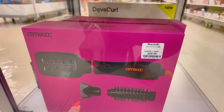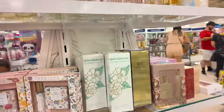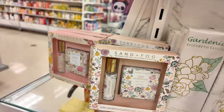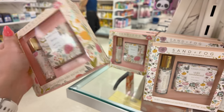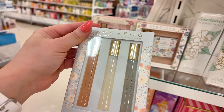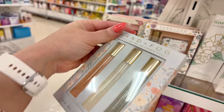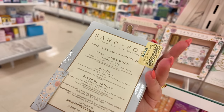Another Amika down here — triple header interchangeable blow dryer and brush — $60. Over here they have some more little sets — Sand Fog at $12.99. They have Bloom and Violet Sandalwood. These are cute little kits and you should start buying for Mother's Day — Mother's Day is coming soon. Look at this little perfume oil set of three for $12.99 — you get Violet Sandalwood, Bloom, and Fleur Vanilla. That's a pretty good kit to try.